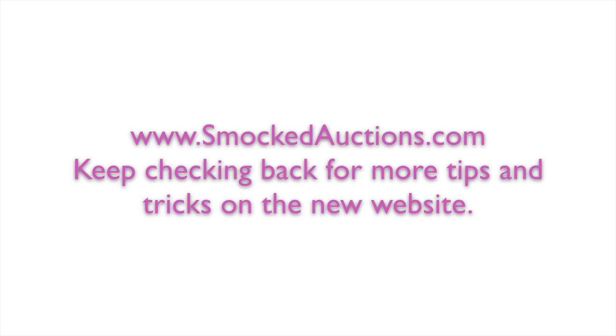Thank you for being with us. Come see us at SmockedAuctions.com and keep checking back for more tips and tricks on the new website.